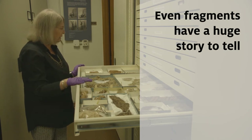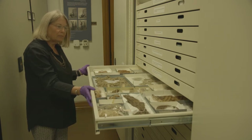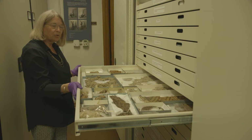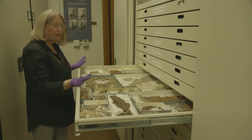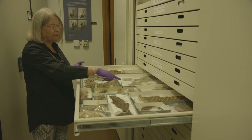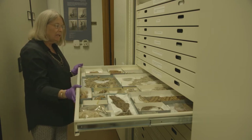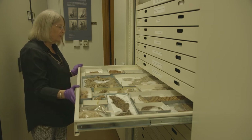From a preservation standpoint, we use this metal cabinetry with nice smooth glides. We use acid-free trays, and all of this is to try to protect the pieces from ongoing deterioration. You might notice that we have little numbers on tags — this is to make it easier for researchers to come and find the object they're looking for.